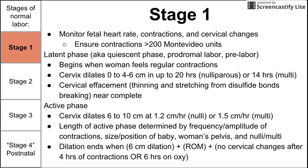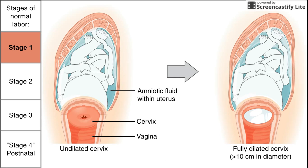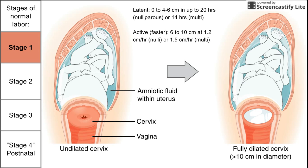To recap the end of stage one: no changes after four hours, or no changes after six hours on oxytocin, plus rupture of membranes, plus six centimeter dilation. This image shows stage one as the cervix dilates and effacement is complete. The important numbers to remember are: during the latent phase, zero to four to six centimeters in up to 20 hours for nulliparous women, or 14 hours for women who've had babies before; then 1.2 or 1.5 centimeters per hour in the active phase, up to 10 centimeters.